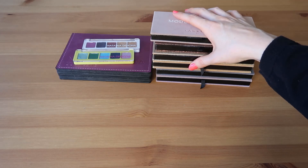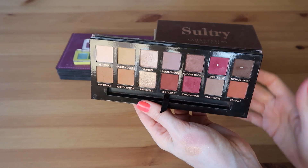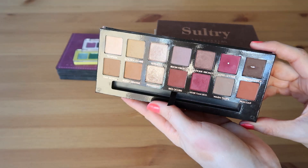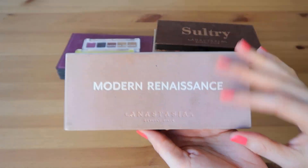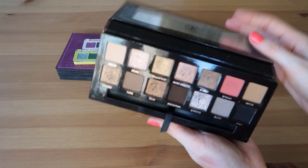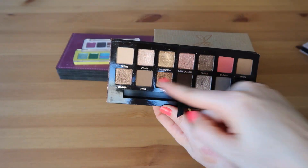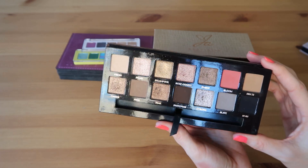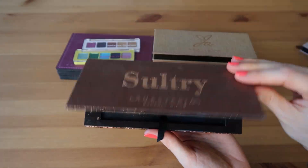Let's go through this stack of Anastasia Beverly Hills palettes. First we have Modern Renaissance — such a classic. I love the variety: some cool tones, warm tones, beautiful berries, nice pops of color. One of my favorites to travel with. Then we have the Sultry — another beautiful palette. I do sometimes complain that these three browny tones are so similar; could have switched one out for a green and it would have been a perfect palette. But I love the quality of this palette for sure.